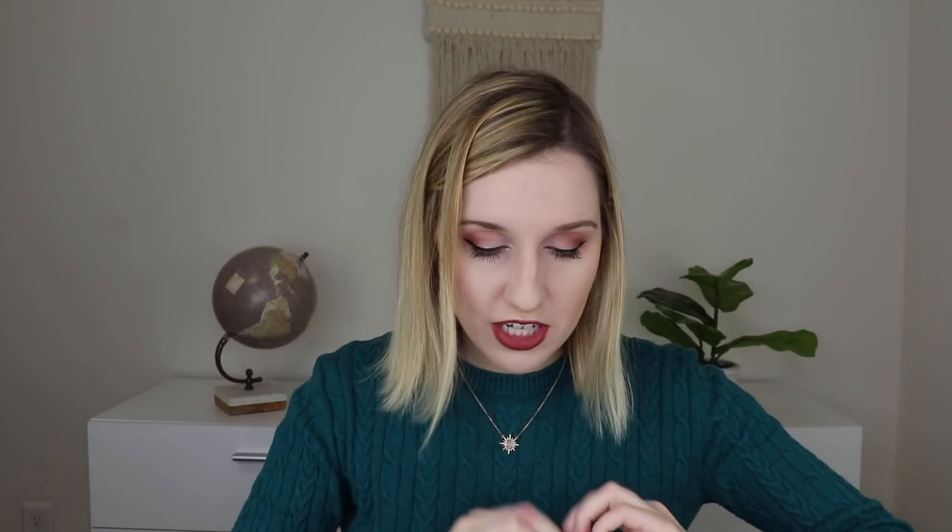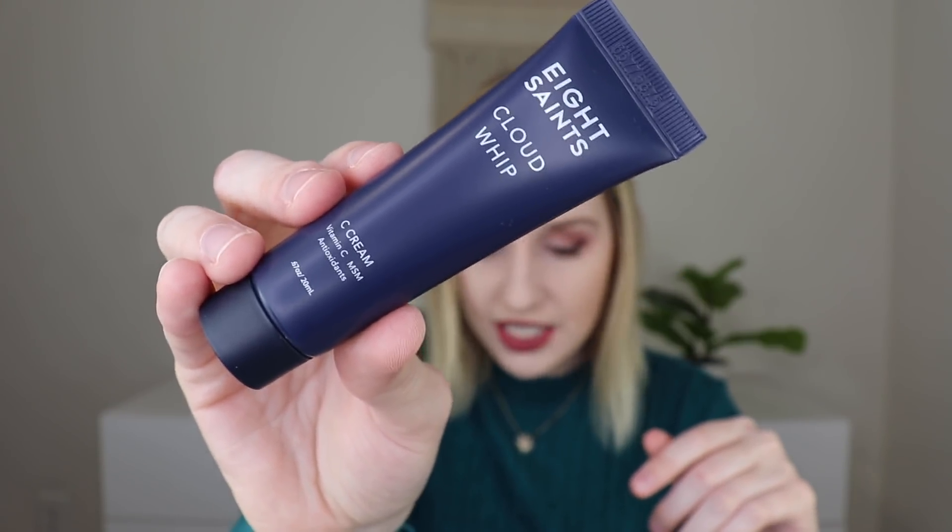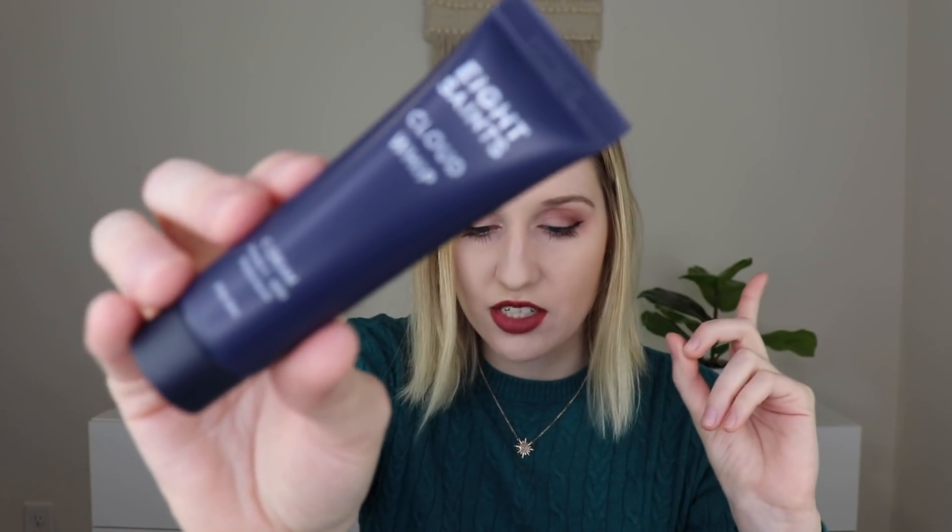The next thing comes in a little pouch and is by Eight Saints — this is their Cloud Whip C Cream with Vitamin C, MSM, and antioxidants, retailing for $28. It's a jam-packed vitamin C moisturizer that works to knock out signs of dryness, dullness, and even acne. I wonder how thick it is but it's sealed so I won't open it right now. My skin is feeling dry because the weather keeps changing from hot to cold where I live, so maybe I'll give this a try. I like the name Cloud Whip — it sounds fun!